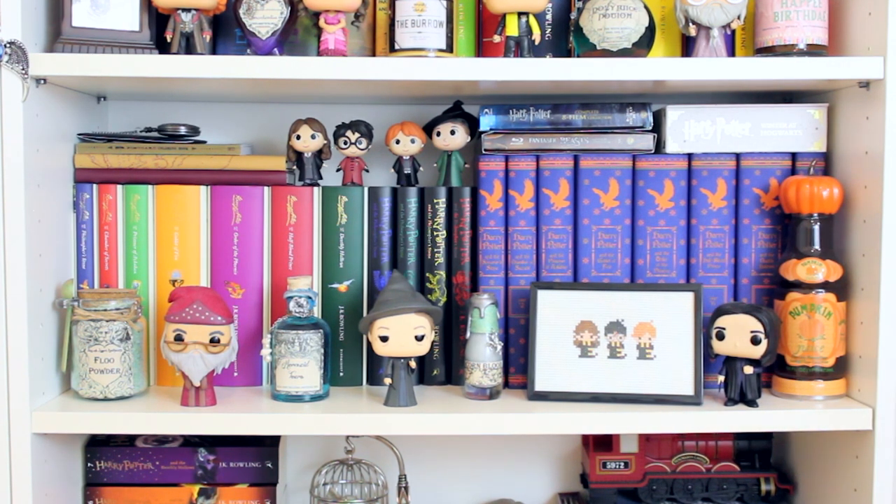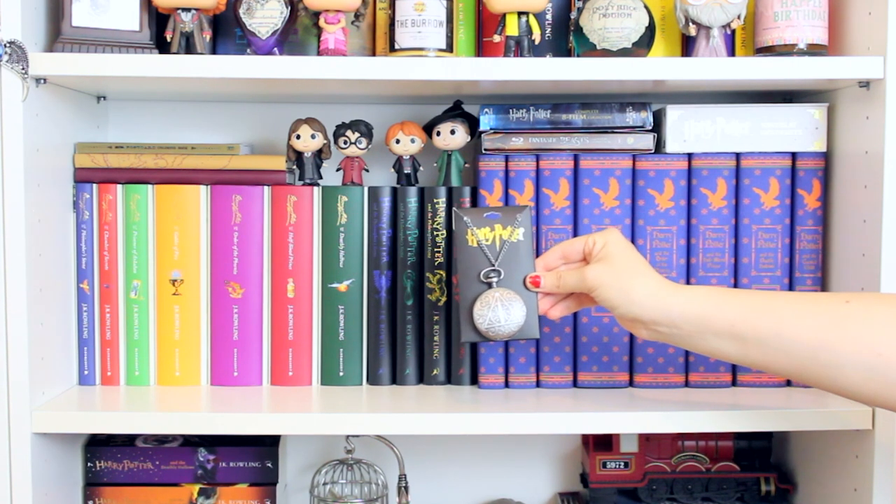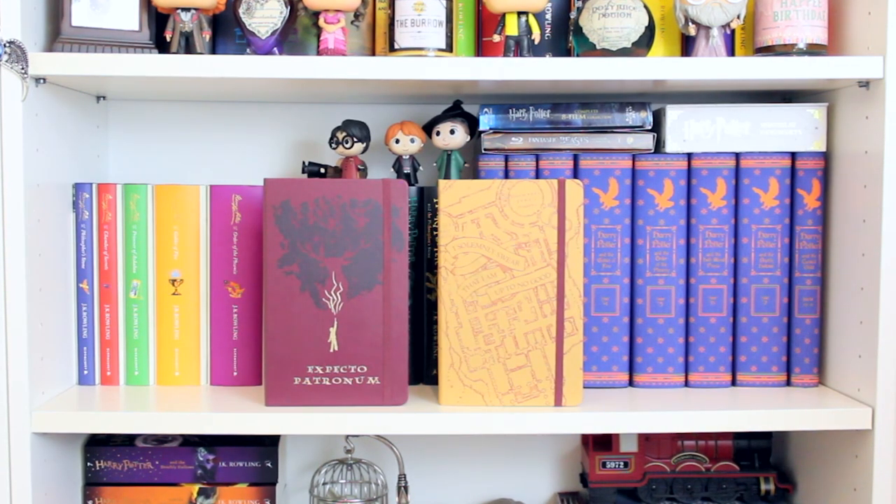Now I'll show you more books and stuff. First I have a Harry Potter and the Deathly Hallows locket from a Loot Crate box, then the Harry Potter postcard coloring book. Then I have the Moleskine Harry Potter limited edition journals — one says Expecto Patronum and the other is the Marauder's Map.